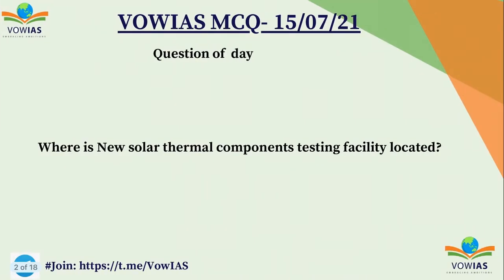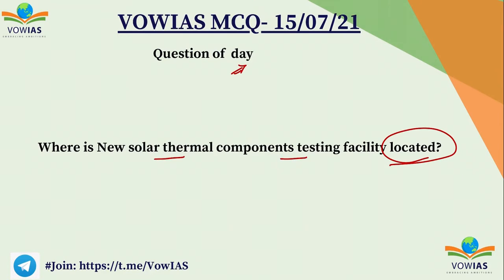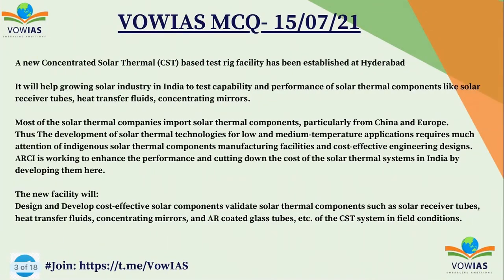First let us discuss the question that was asked yesterday. Where is the new solar thermal components testing facility located? So recently this was established and that's why I asked this question. Some of you gave the correct answer and yesterday it was Divya Vasisht who gave the correct answer. This new solar thermal components testing facility was established in Hyderabad, Telangana.